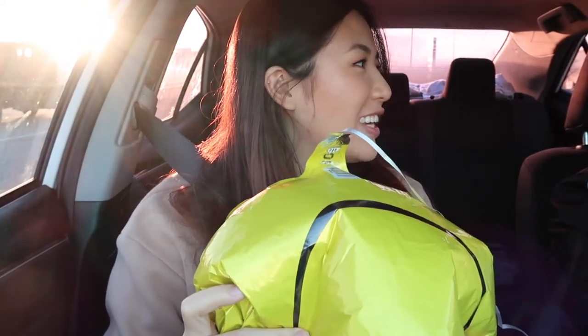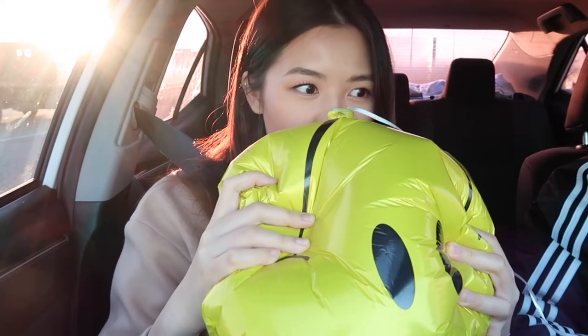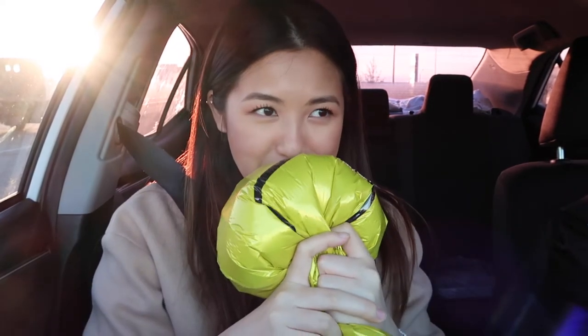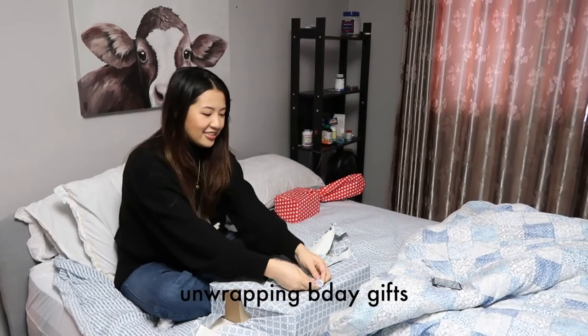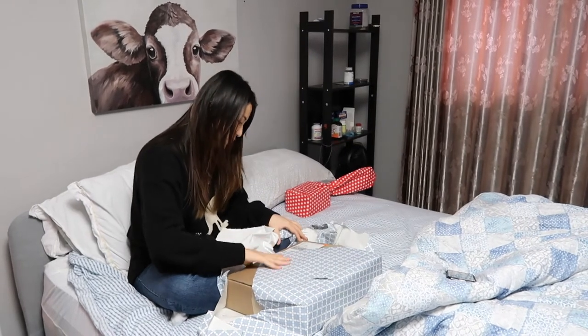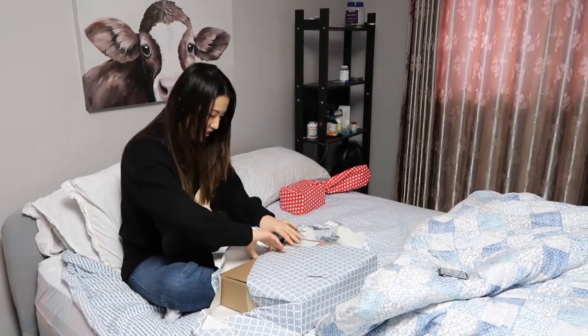Hi! Oh my god, that voice changed so much. Hi, how are you? It's leaking — oh my god.